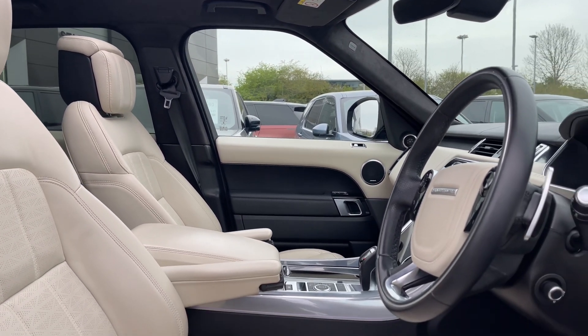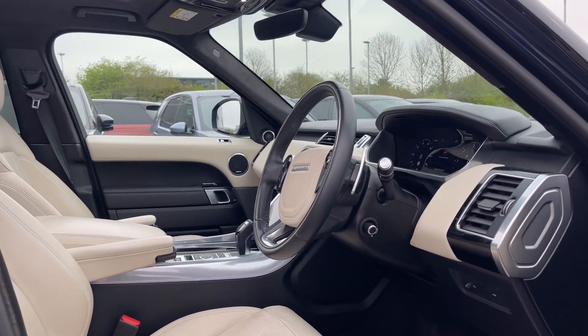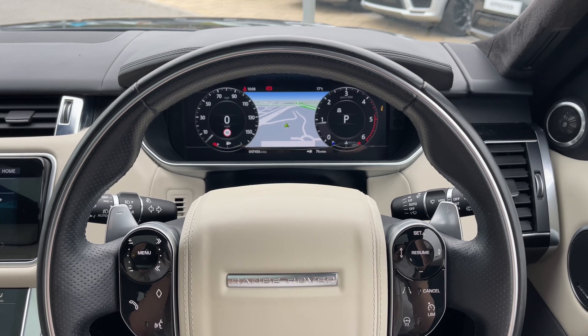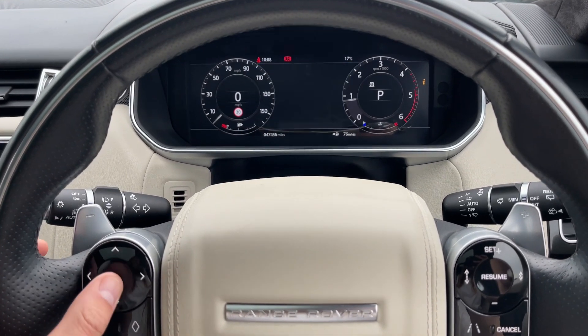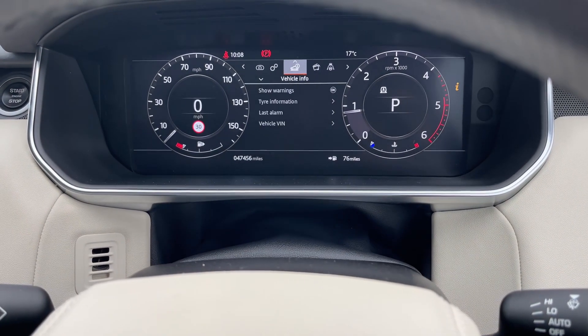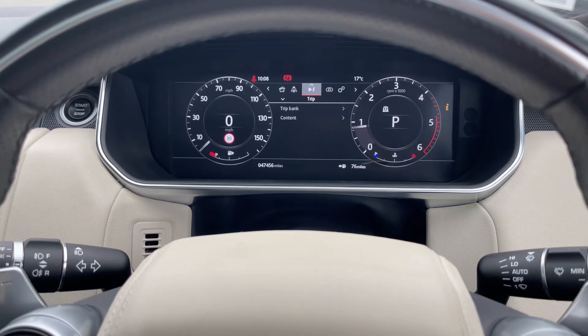The driver and front passenger will be impressed by the styling and quality that characterises Land Rovers in general. Taking a closer look at the magnificent heated multifunctional steering wheel, you'll notice it's encased in a black leather finish and features a captivating three-tone design as well as a wide array of features at your disposal. In front of you, you'll find a beautiful display with fantastic clear graphics that can be tailored towards the driver's individual preference.